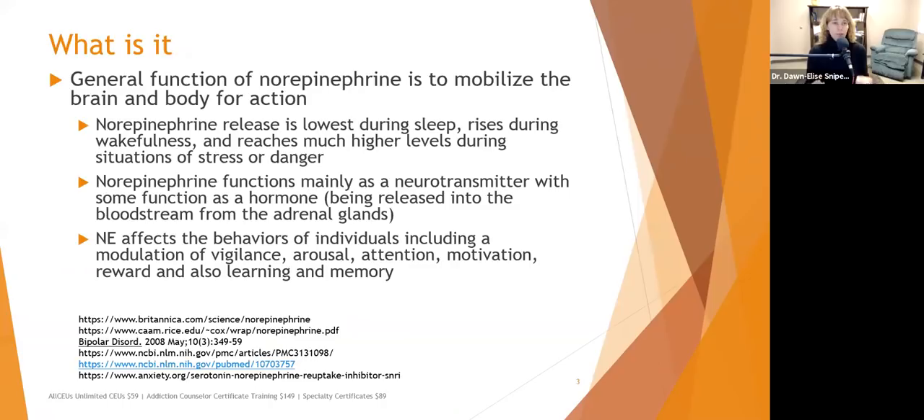Norepinephrine mobilizes your brain and body for action — it is your get-up-and-go neurotransmitter. It is secreted when the HPA axis is activated. It releases lowest during sleep, rises during wakefulness, and reaches much higher levels during situations of stress or danger. Norepinephrine goes hand-in-hand with cortisol; both are lowest during sleep and rise first thing in the morning, which is what helps you get up and go.